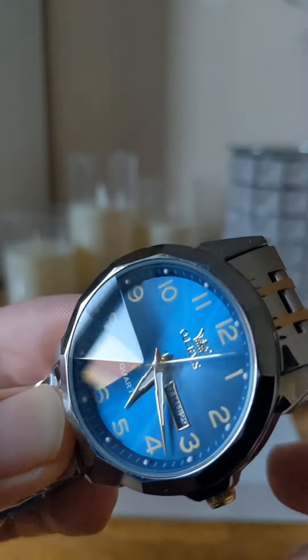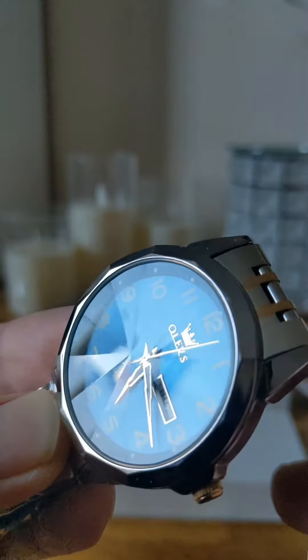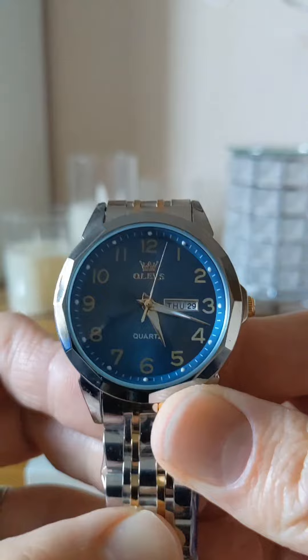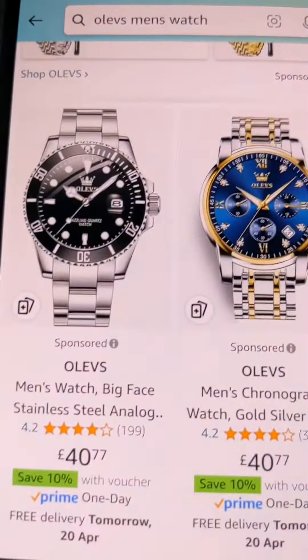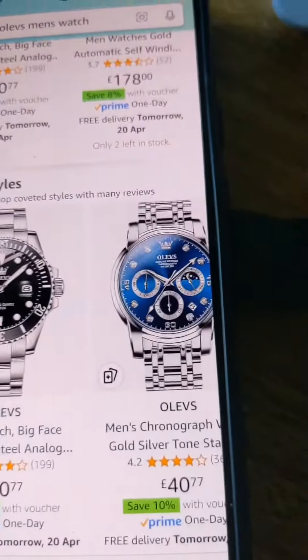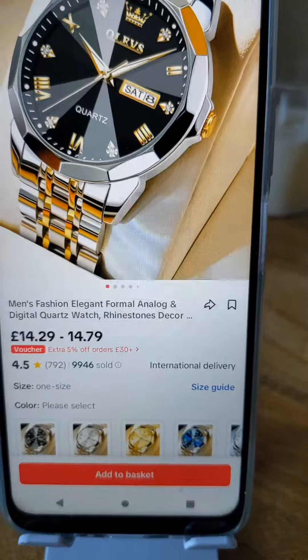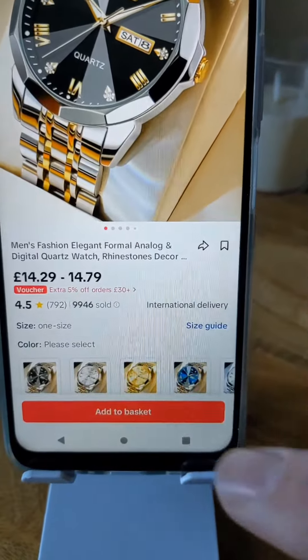We all know you can get absolute bargains on TikTok, but I don't think you'll find as many as good as these watches. The average price on other platforms is around 40 to 43 quid, yet over on TikTok you'll pay just 14 quid for these. And you can see along the bottom they've got them in a number of colors.